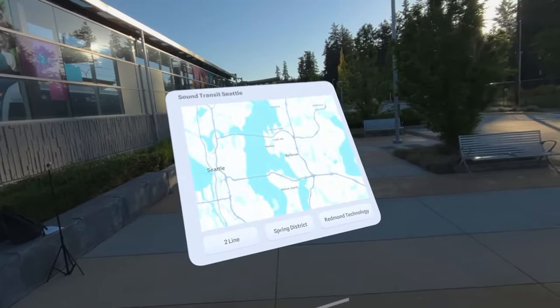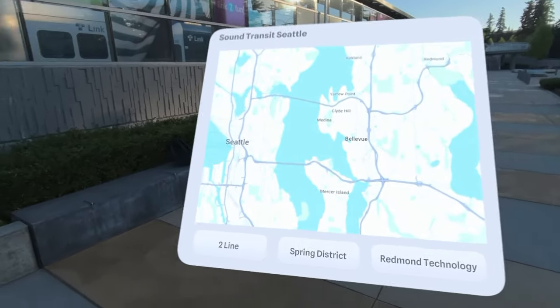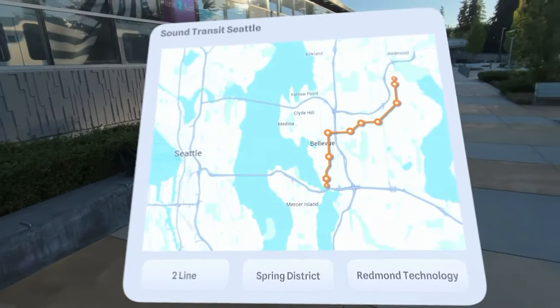Here, in mixed reality, we can explore the new light rail connection currently running between South Bellevue and Redmond Technology Station.